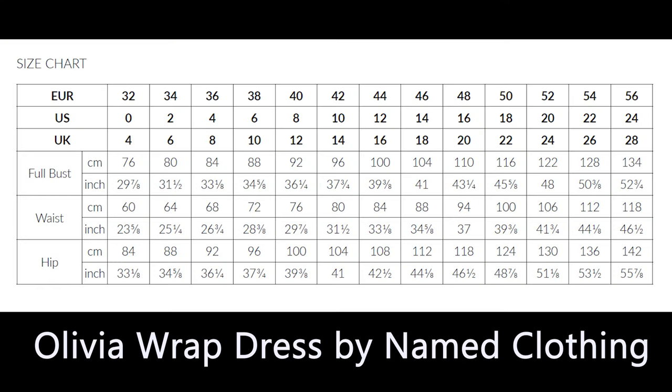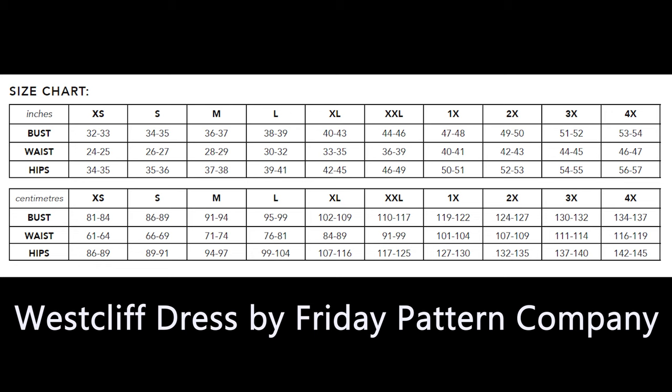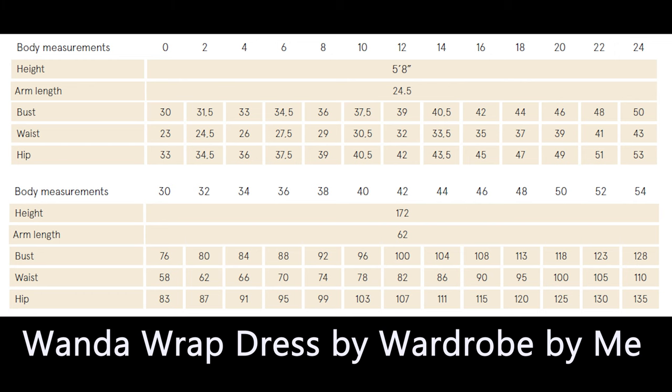They're all a fairly similar price — being indie patterns, there's not a huge difference between them. The size range is fairly good for all of them. The Olivia wrap dress from Named Clothing goes from a 30.5 inch bust up to a 53 and three-eighths inch bust. I'm giving the bust measurement for all of these because that is the area that really needs to fit the most. The Westcliff dress by Friday Pattern Company comes from a 32 inch to a 54 inch bust, and the Wanda wrap dress by Wardrobe by Me is from a 30 inch up to a 50 inch bust. I'll put the full measurements down in the description box.